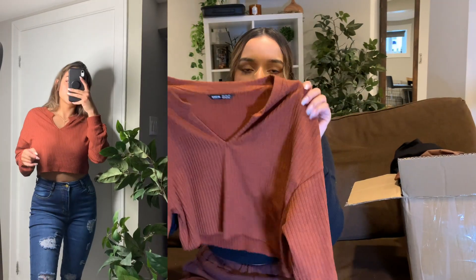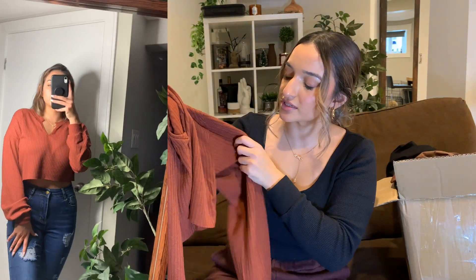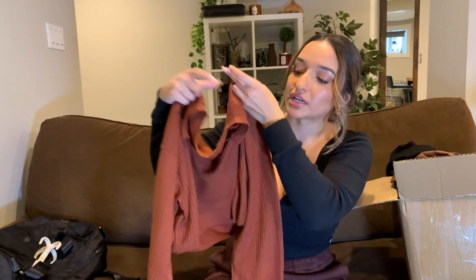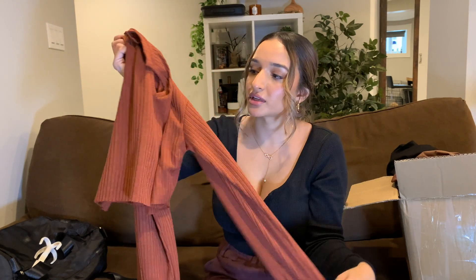Next thing is this shirt right here. It's really cute — I like the color, it's a similar burnt orange-brown. I like the way it fits me. Sometimes shirts with a cropped fit are a little iffy on me because I'm fuller-chested and they rise up higher, but this one actually fits really nicely and it's pretty stretchy. It's not super see-through or anything, and it would honestly go with sweatpants, jeans, leather pants — whatever you want to wear.